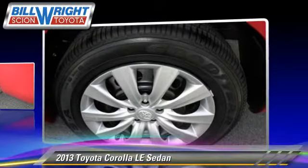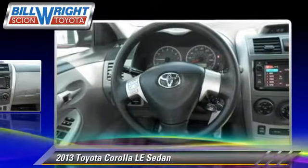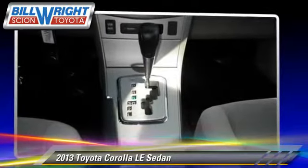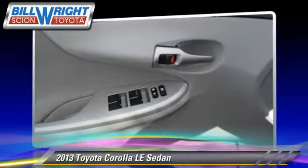This Toyota is well equipped, featuring power windows and air conditioning. Safety features include traction control, four-wheel ABS, and stability control. Comfort and convenience features include power steering and power door locks.